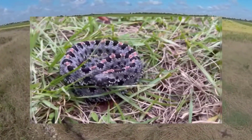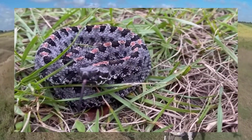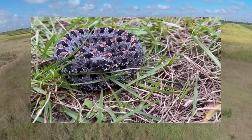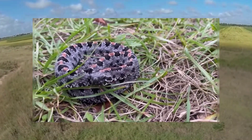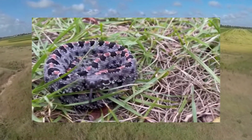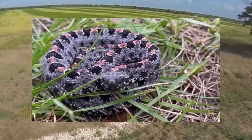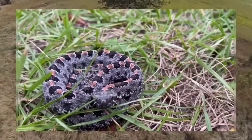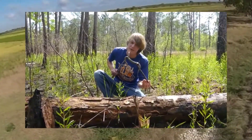One of the challenges of encountering pygmy rattlesnakes is the risk of misidentification. They can resemble non-venomous snakes or juvenile snakes of other species, leading to confusion. In the wild, it can be difficult to accurately identify a snake, especially if you're not familiar with the species. To reduce the risk, avoid handling any snake unless you're confident in your ability to identify it. If you're unsure about the species, it's best to seek help from a professional or expert in snake identification.